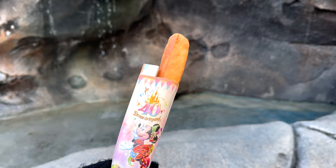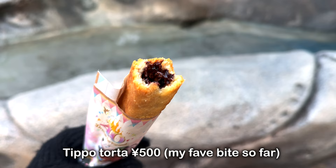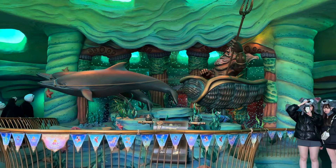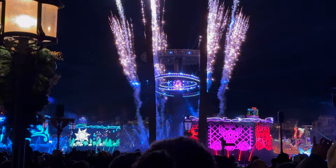We tried the Tipo Torta — chocolate and orange flavor. There's the Hidden Mickey! I think it's inside. So much fun!